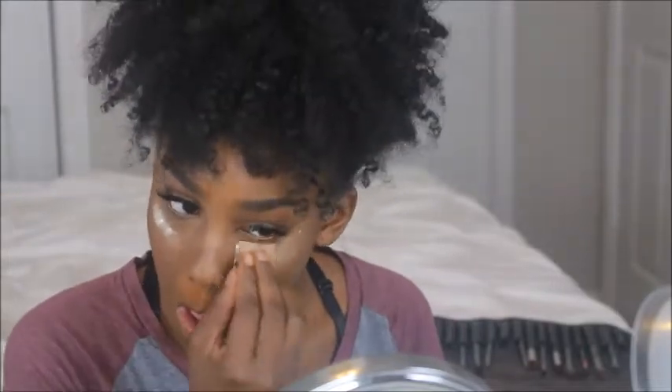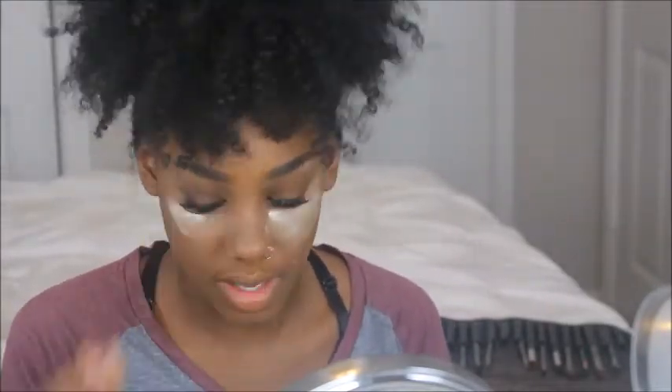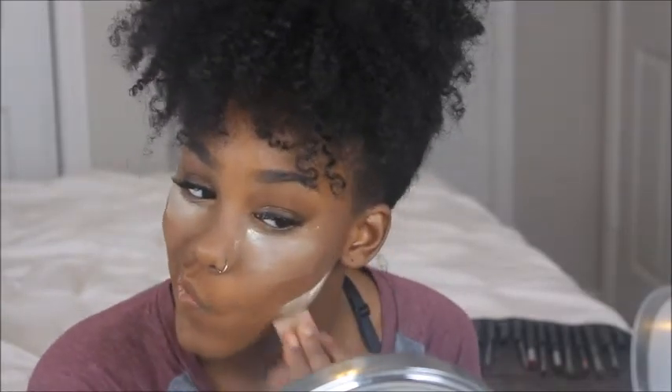Now it's time to bake that face. I'm going in with the Laura Mercier Translucent Powder, applying a generous amount under my eyes and to emphasize my contour. I love this product because it does not give me flashback.